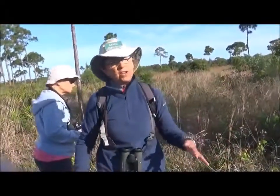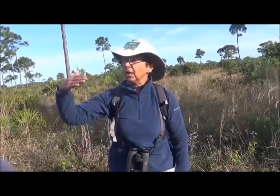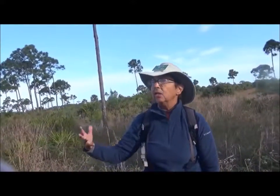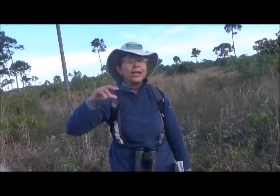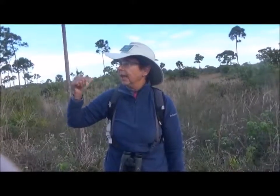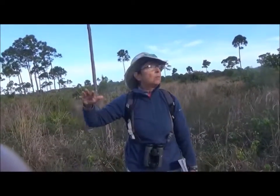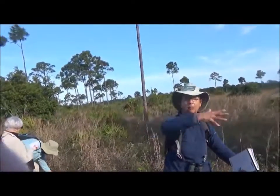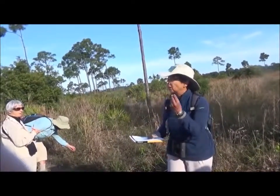We are on very acidic soil here. Down in the Keys and the Everglades the soil is more calcareous — the sand there comes from shells and the marine environment. Our sand here comes originally from the Appalachians. At one point they were as high as the Himalayas; they eroded, washed into the gulf, and the sea washed them back up here. So we have sand based on quartz, as opposed to shells. The color of the flower changes based on the acidity level of the soil — just like a hydrangea.